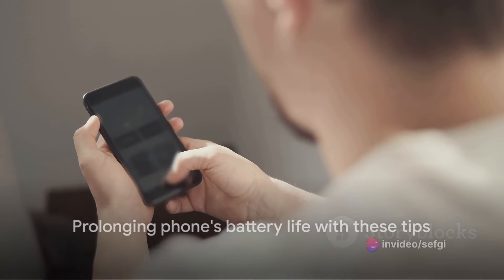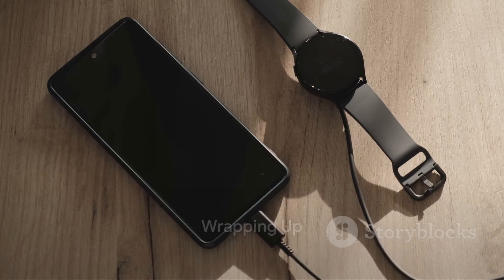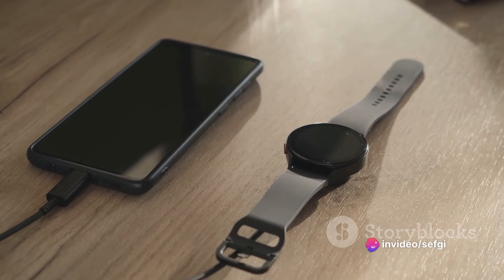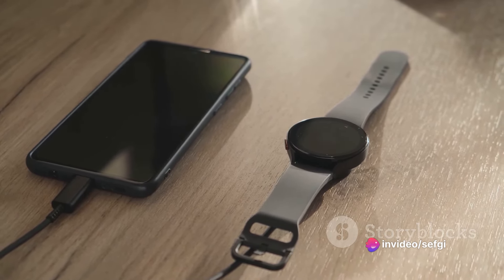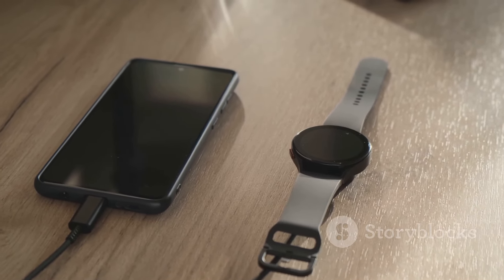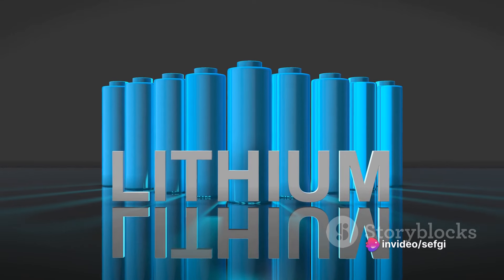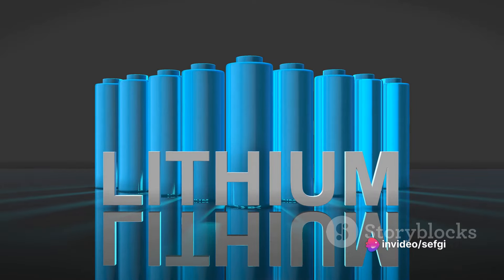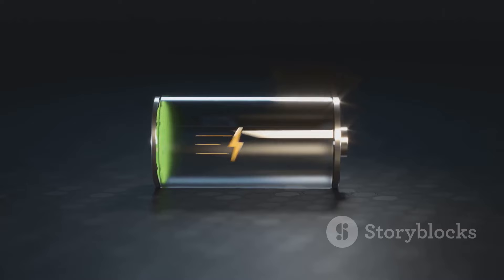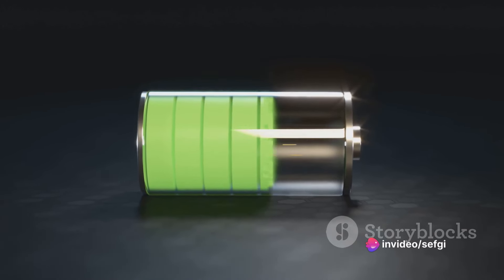In conclusion, the way you charge your phone matters a lot more than you might think. It's not just about plugging in when the battery is low and unplugging when it's full — there's a lot more to it. The majority of smartphones today use lithium-ion batteries, which function best when kept between 20 and 80% charged. Constantly charging to 100% or letting it drain to zero can shorten the battery's lifespan, so if you're in the habit of charging overnight, you might want to rethink that.